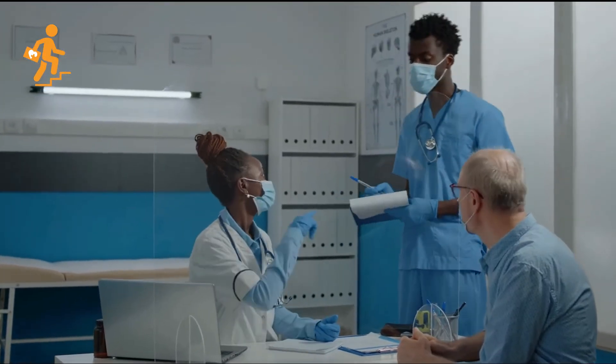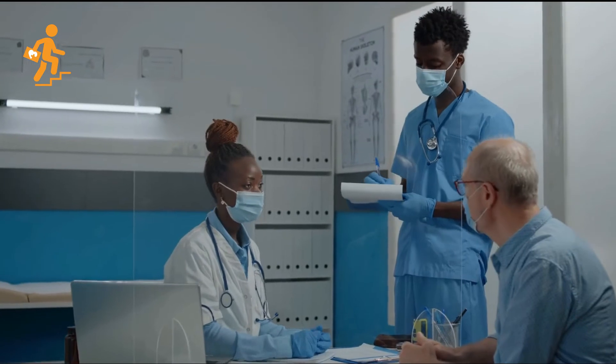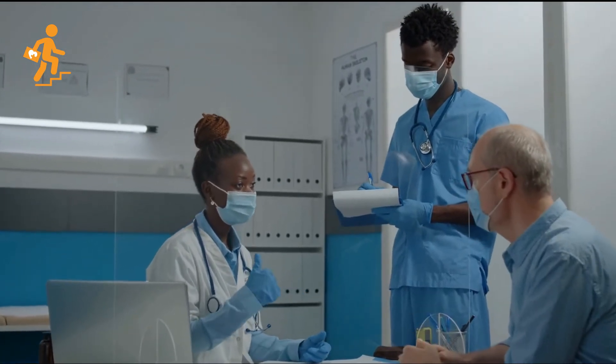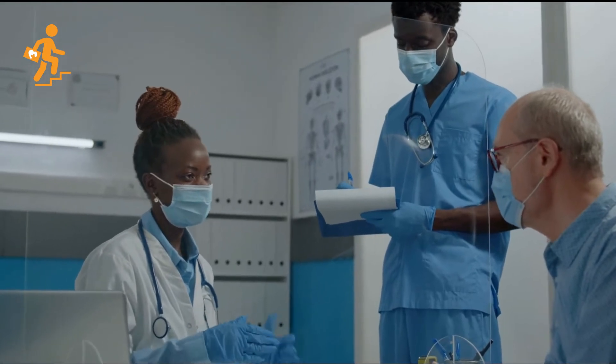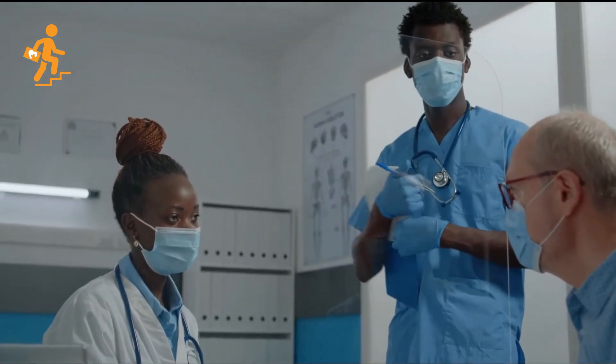4. Demonstrate an understanding of the roles, responsibilities, and scope of practice of all members of the nursing and interdisciplinary team and how to make the best use of the contributions of others involved in providing care.